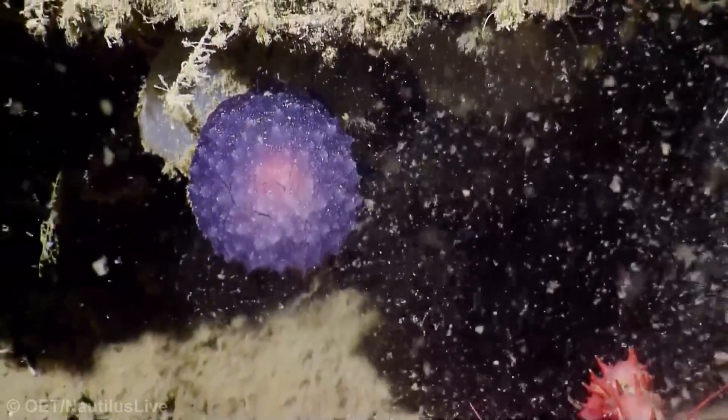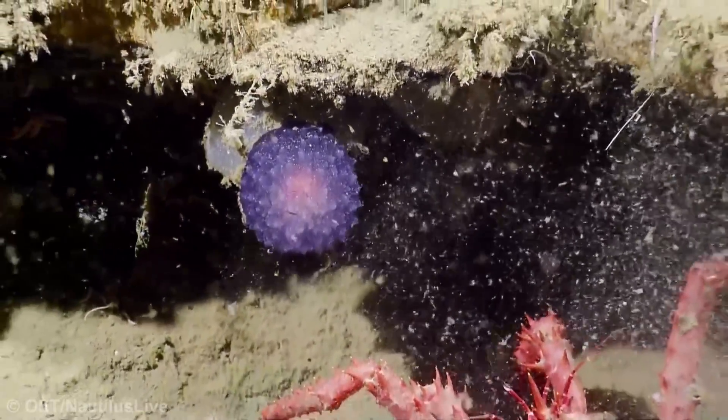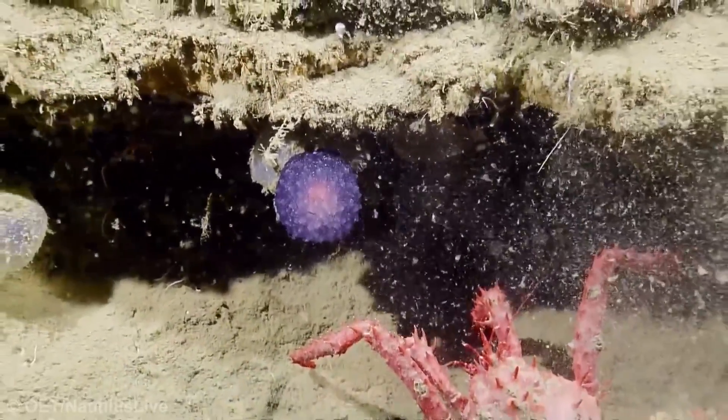Not likely. Still, the team may have found a species of sea slug that is completely new to science, but we won't know for some years yet, most likely.